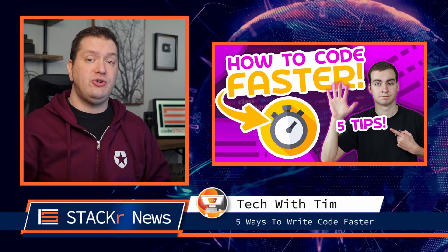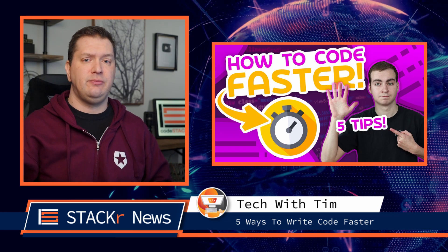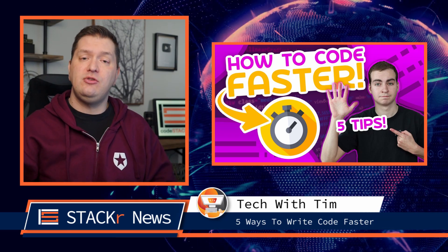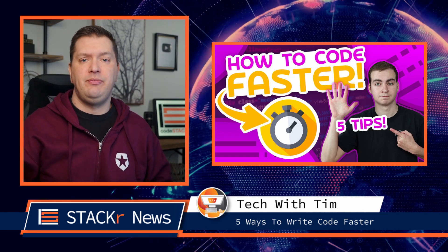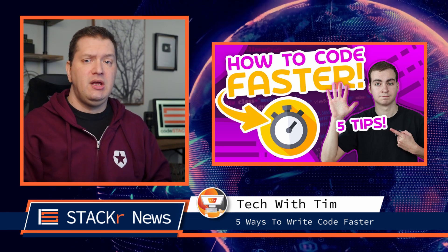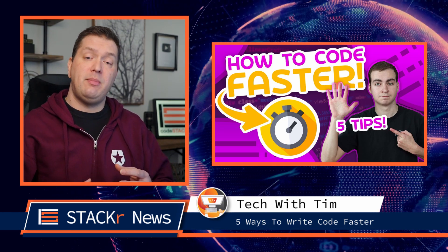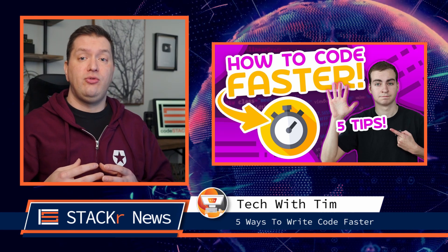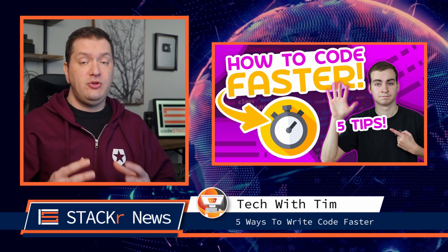Next up, Tech with Tim shows us five ways to write code faster. He says that one of the worst parts about coding is how time-consuming and mentally exhausting it can be. He shares five tips and strategies to write code faster, and talks about how you can write code in a better way so that you have fewer bugs and are more efficient when you're going through the coding process. So be sure to check that out.